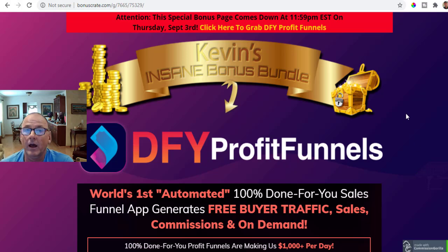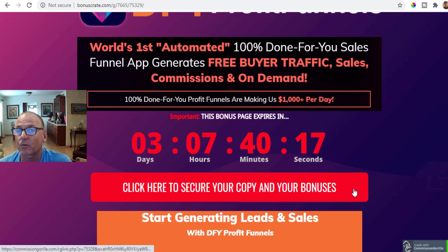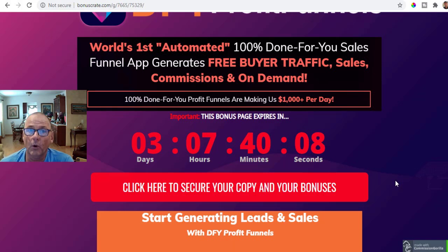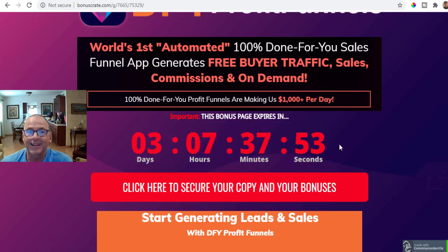At any time during my video review, simply scroll up or scroll down, click on any of the red buttons, and that'll take you through to the sales page and secure checkout on the Warrior Plus platform. You'll want to do that before this countdown timer runs down to zero, because when it does, that signifies the end of the launch period and all of the launch pricing specials and packages will disappear.